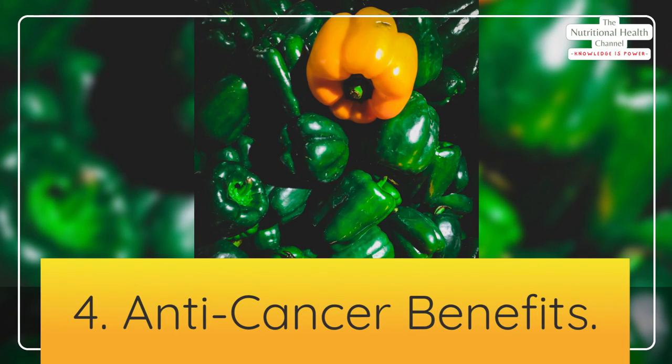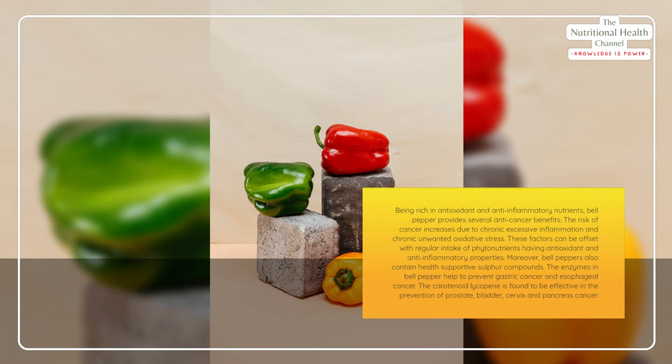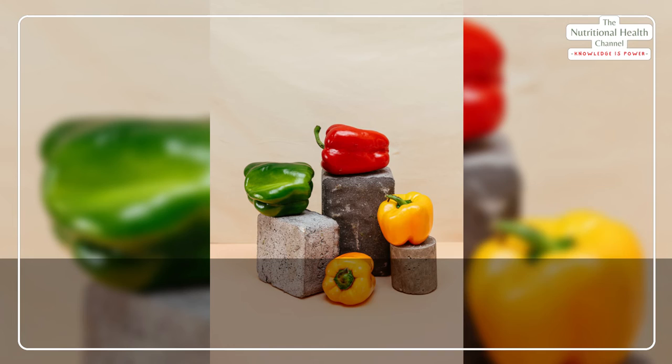4. Anti-cancer benefits. Being rich in antioxidant and anti-inflammatory nutrients, bell pepper provides several anti-cancer benefits. The risk of cancer increases due to chronic excessive inflammation and chronic unwanted oxidative stress — these factors can be offset with regular intake of phytonutrients having antioxidant and anti-inflammatory properties. Moreover, bell peppers also contain health-supportive sulfur compounds. The enzymes in bell pepper help to prevent gastric cancer and esophageal cancer. The carotenoid lycopene is found to be effective in the prevention of prostate, bladder, cervix, and pancreas cancer.